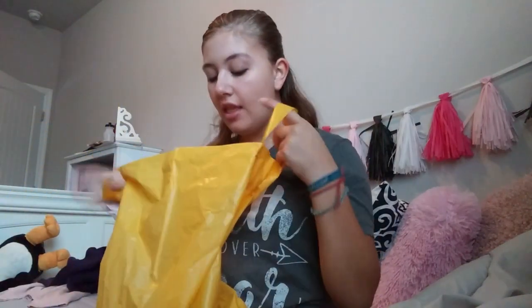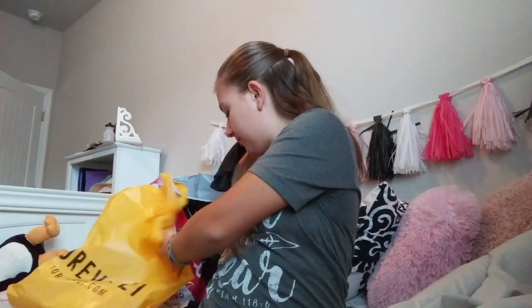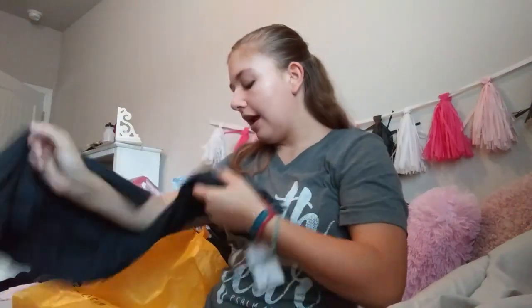Moving on to the next store — we kind of got started a little bit late so I didn't get a ton of things at other stores. I went to Forever 21 and they were doing like 30% off the whole store. So I got this dress. I was looking for kind of winter dresses but this one was too cute and I just had to buy it. It's just kind of a charcoal-ish black looking dress.